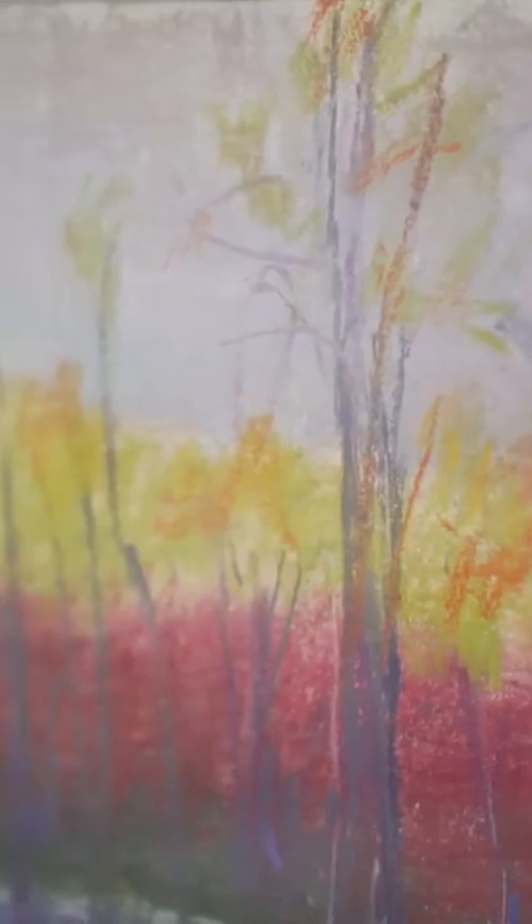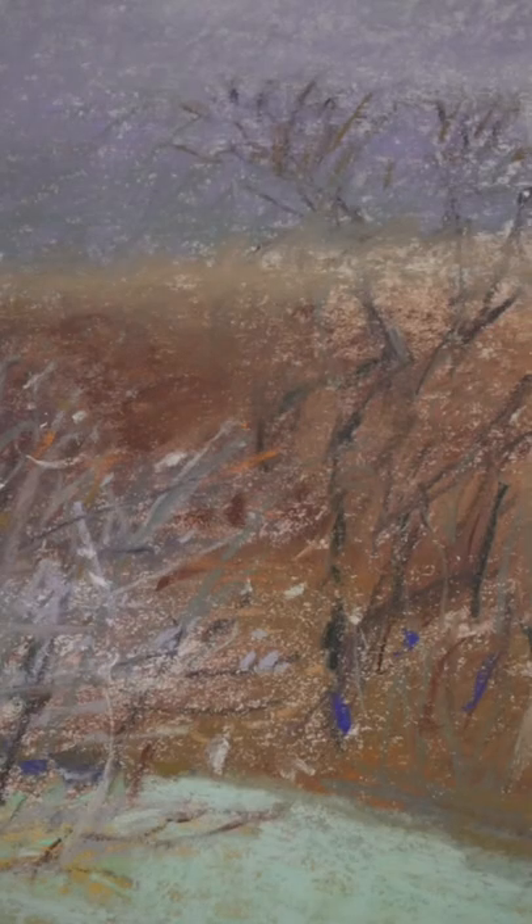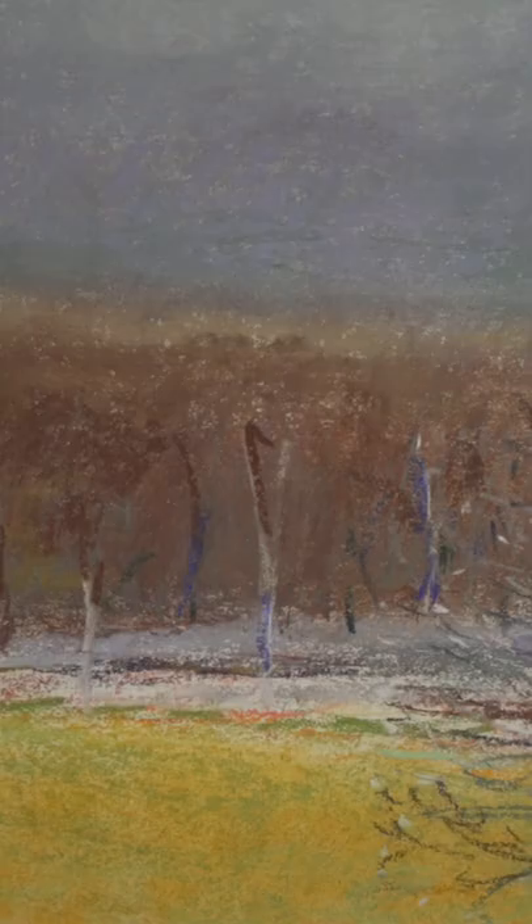Kahn's work tends to capture the feeling of nature, the impression of a moment in time rather than an exact depiction. Pastel in particular, due to its heavy concentration of pigment, served as the primary medium for Kahn to explore his relationship with color.